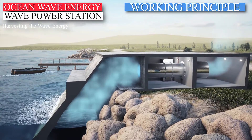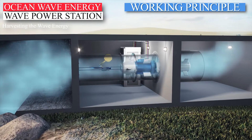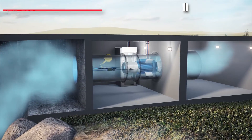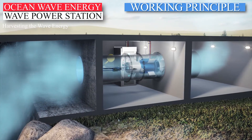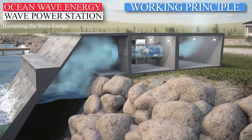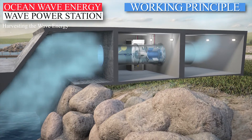The main feature of the Wells turbine is that it is driven in the same direction by both forward and reverse airflow through the turbine. Even relatively low wave motions can generate enough airflow to keep the turbine moving and to generate energy. The air is forced forwards and backwards through the turbine, causing rotation, which generates mechanical energy that is converted into electricity by a generator.